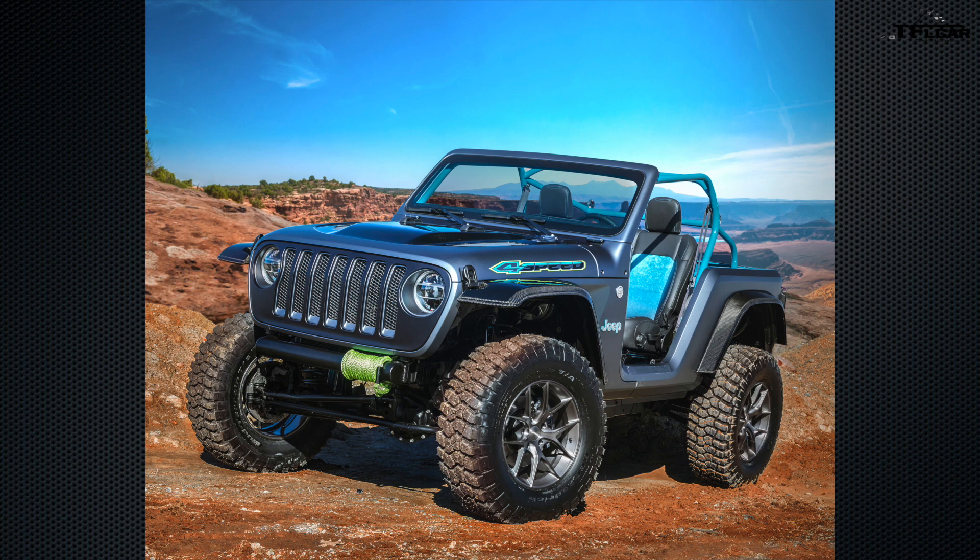Other highlights include a carbon fiber hood, high-clearance carbon fiber fender flares, and a carbon fiber rear tub with perforated aluminum panels. FCA has shortened the 4-Speed by 22 inches from the stock Wrangler while leaving the wheelbase intact, which helps its approach and departure angles. This concept also uses Dana 44s front and rear, as well as a 4.10 ratio setting power to 35-inch BF Goodrich mud terrains.